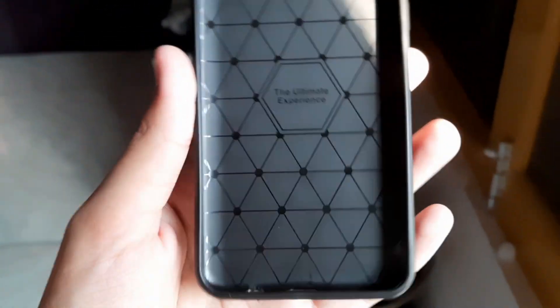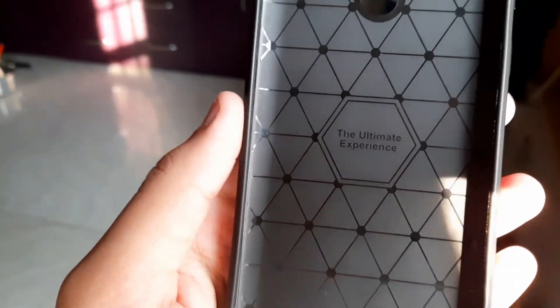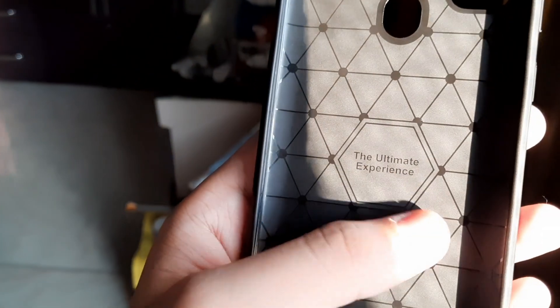I don't know why case manufacturers put design patterns on the inside of the case. We normally see the case from the outside, so what is the use of having a nice design on the inside? I don't understand that. Anyway, let me tell you the things I liked about this case.